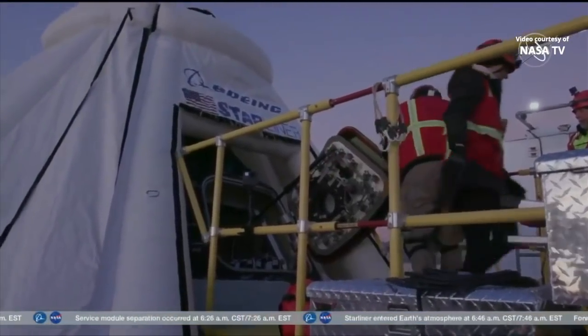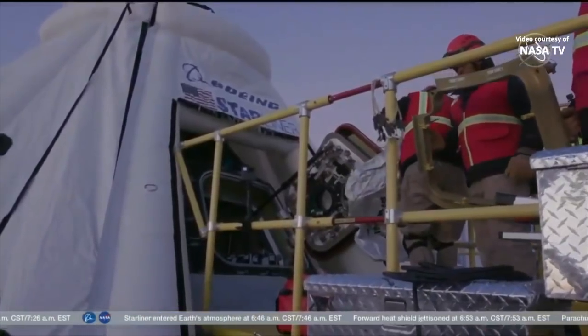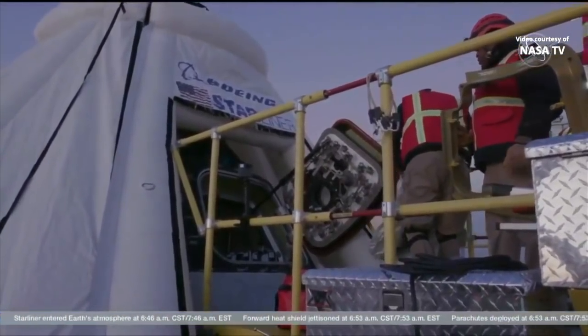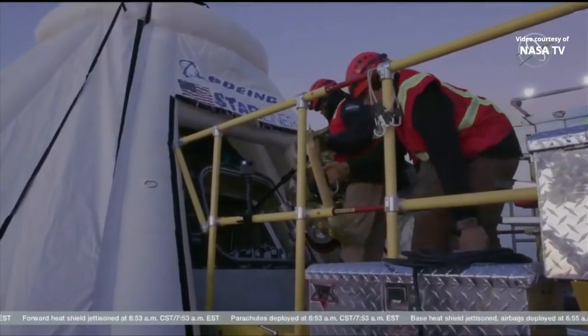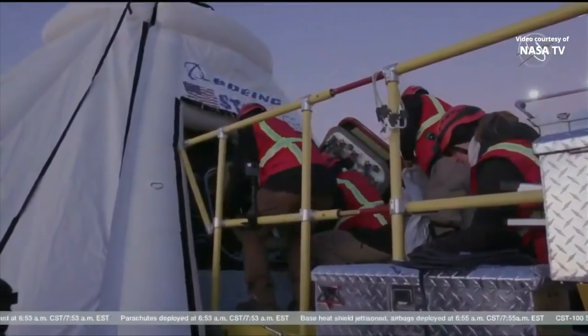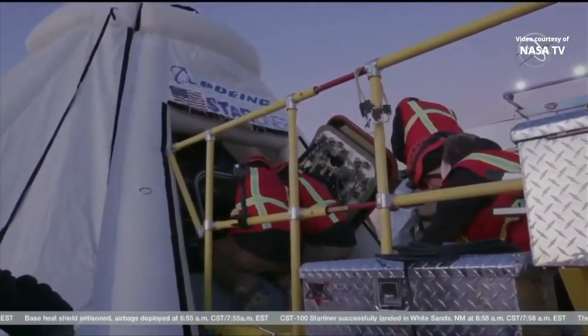We do have views now — the hatch is open. Starliner's OFT hatch is open. Rosie the Rocketeer and the low gravity indicator Snoopy both made the trip, along with a lot of commemorative cargo.